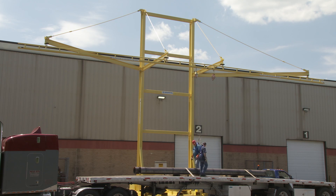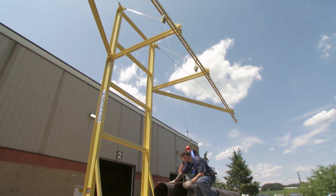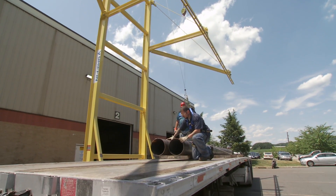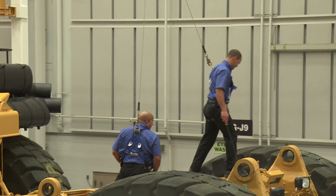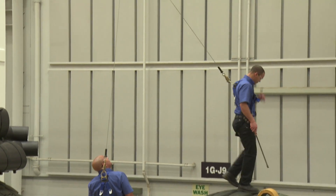Suspension trauma is a very real danger for workers who fall. It's a life-or-death situation that has not gone unnoticed, yet little has been done to prevent it. Any kind of device that allows one to rescue themselves is a very prudent way to work — much like wearing seat belts. Airbags can help, but if you don't wear the seat belt, you're at risk for more trauma.